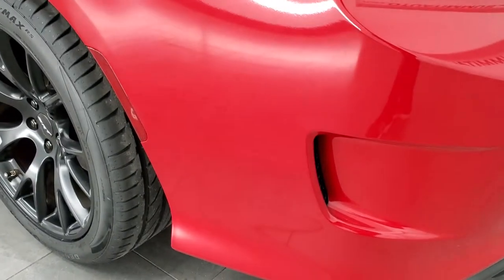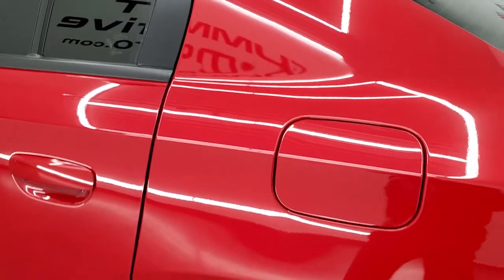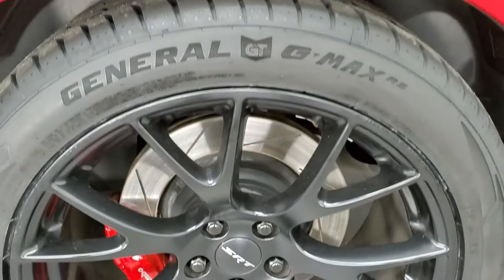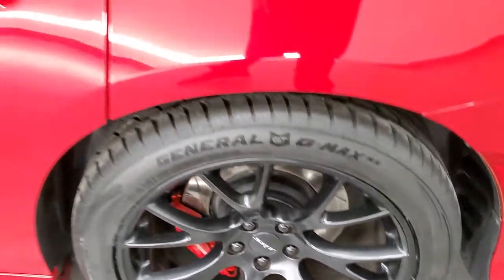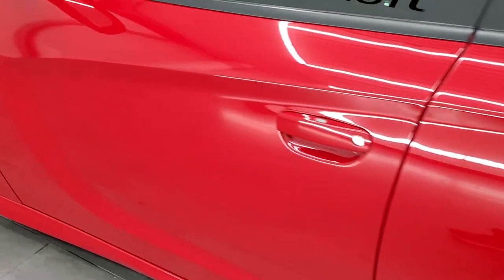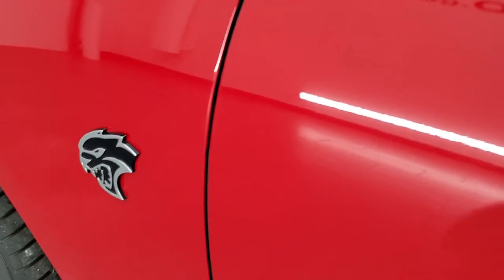As you go down the driver's side, it's just as clean as the passenger's side. No dents or dings on the rear quarter. For full disclosure, this back rim is in pretty nice shape as well. Driver's side doors look good. It has the enter-and-go system and the Hellcat logo right there.